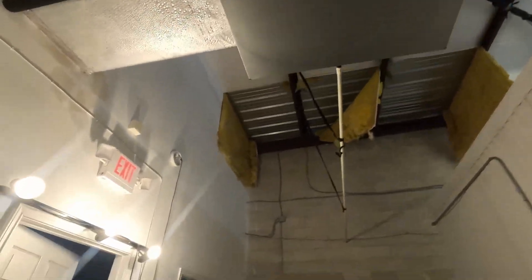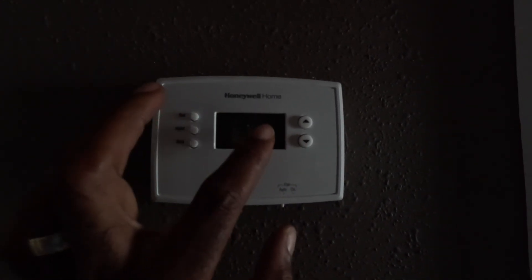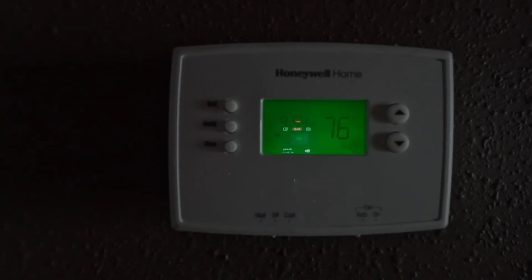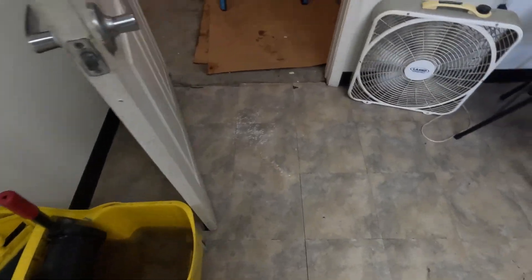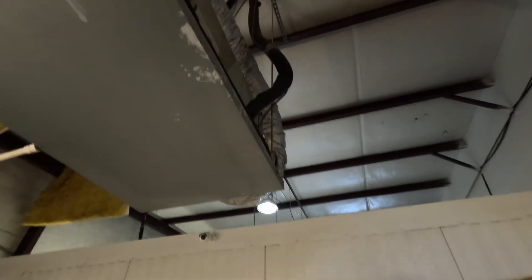I can already see they probably need a filter. Trying to tell them they've got to keep this stuff maintained, folks. Filter needs to be replaced. Of course they're not going to turn the unit off, so it's going to keep accumulating water. Let me turn it off while I'm here.